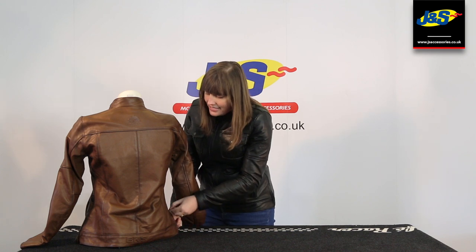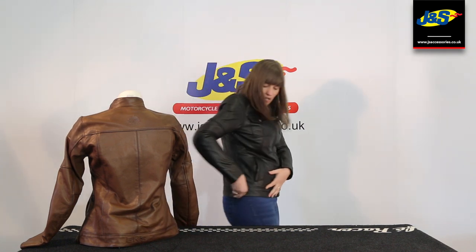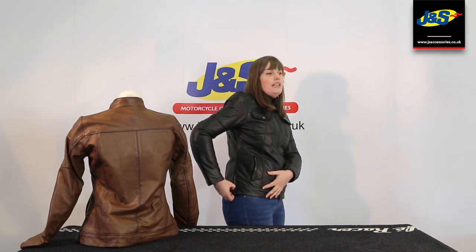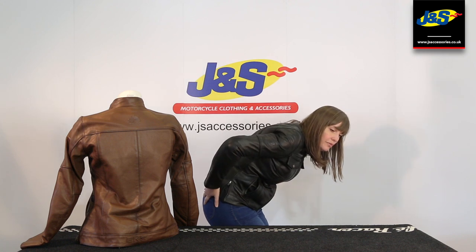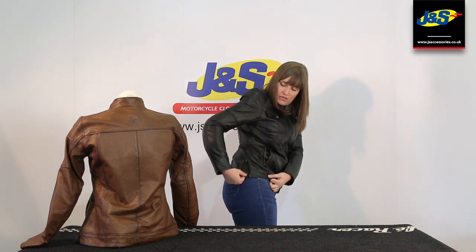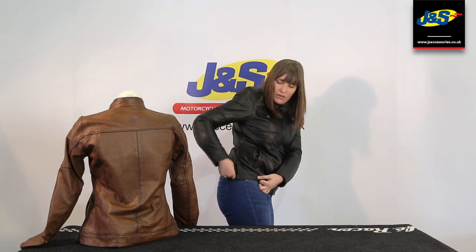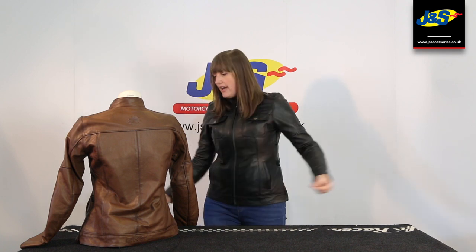It's also got these fantastic zips at the side, so if you are sitting down in the riding position it gives you a little bit of extra movement and comfort. And this is also storm-proof and windproof. You can zip that back up when you're walking and you're looking great again.